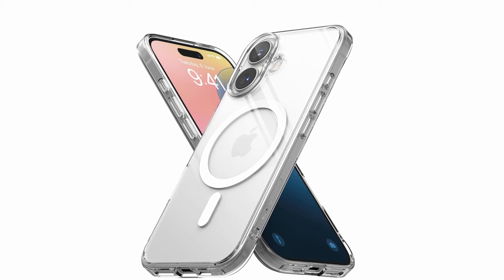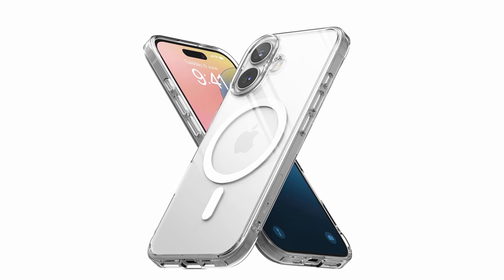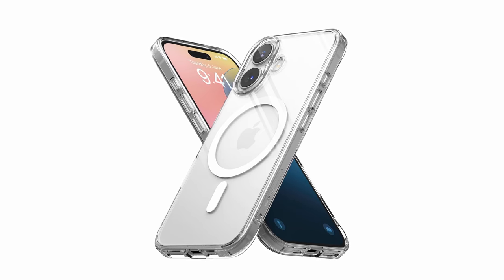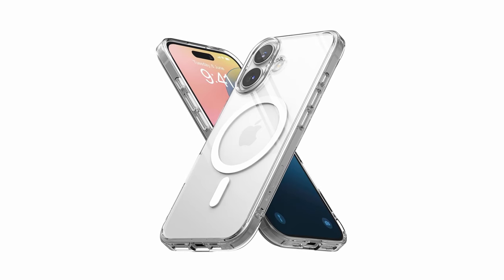So guys, this was the video about the best iPhone 16 clear cases. All the links are given in the description, do check them out. If you enjoyed the video, be sure to hit the like button and subscribe to our channel for more videos. Thank you!